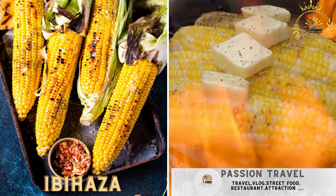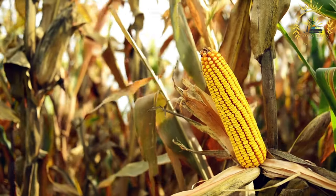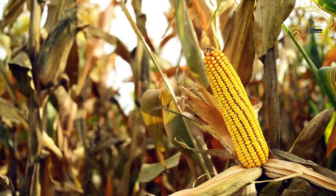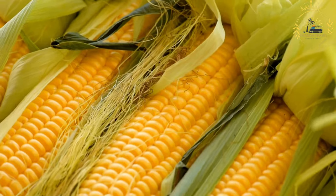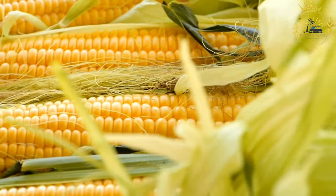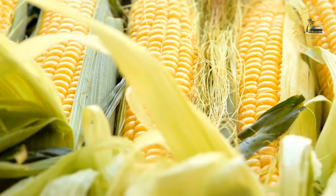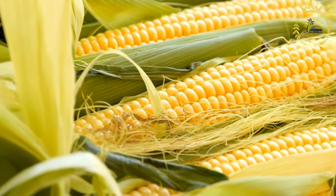Ibahaza: grilled maize (corn) on the cob, often brushed with chili sauce or butter. Ibahaza is a traditional Rwandan dish featuring grilled or roasted maize on the cob — a simple yet flavorful street food enjoyed by people of all ages. Preparation involves selecting fresh, tender maize with husks removed to expose the kernels, then optionally brushing with a seasoning of salt, chili powder, lime or lemon juice, and sometimes oil or butter.